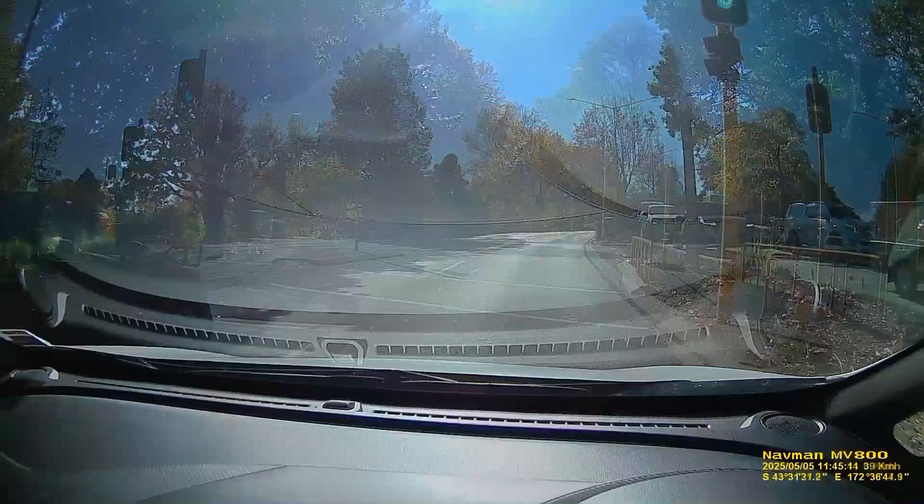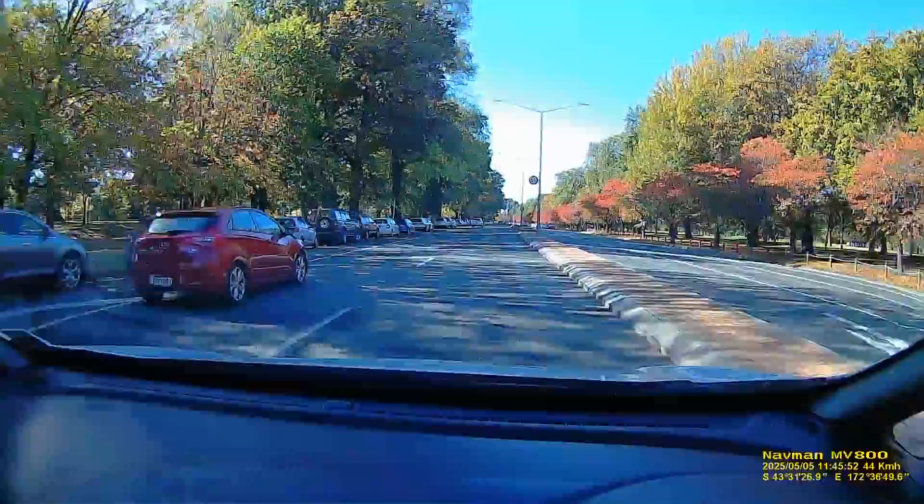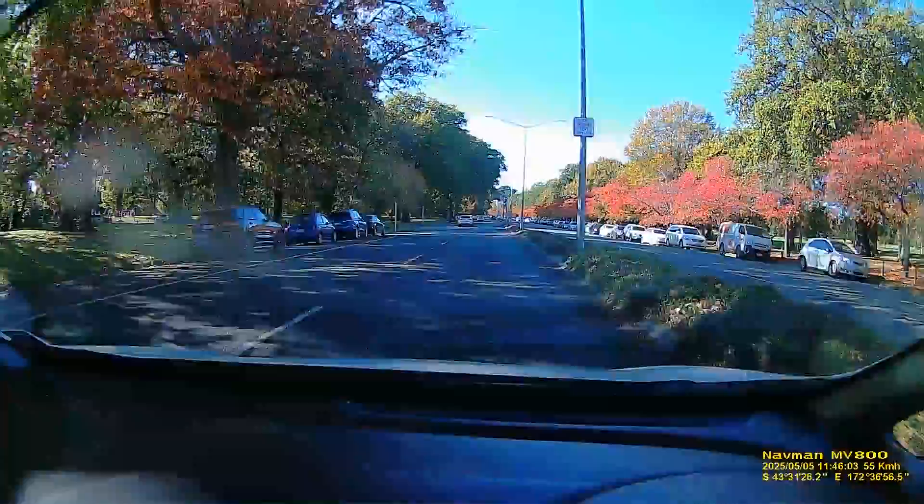The road bends around here with the river just on the left, and we once again go through North Hagley Park. The cherry blossom trees on the right were looking pretty spectacular with their autumn colors, but they're even more spectacular in springtime when they're covered with cherry blossom - a beautiful sight.